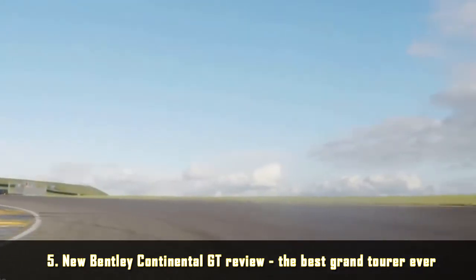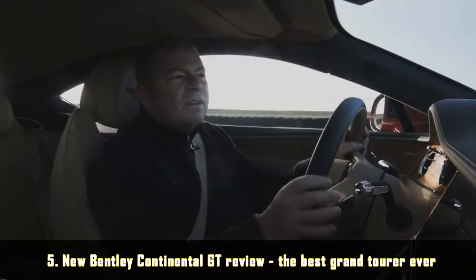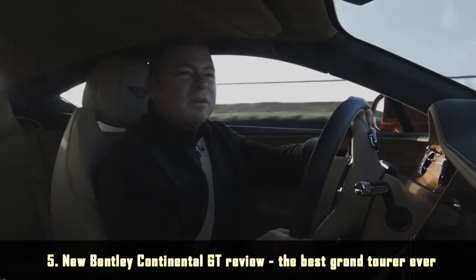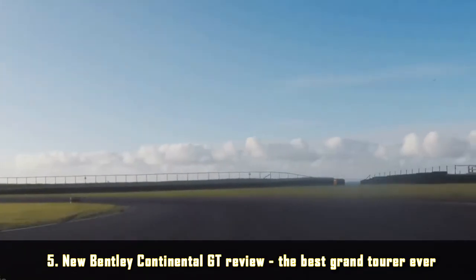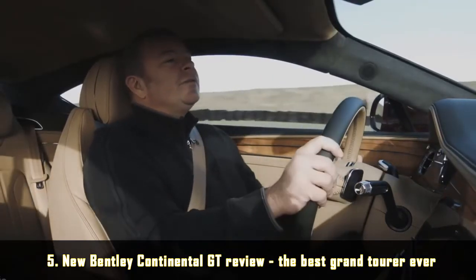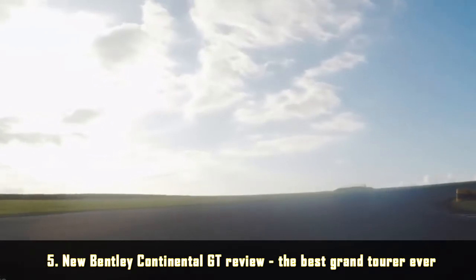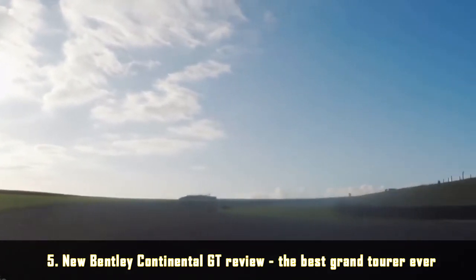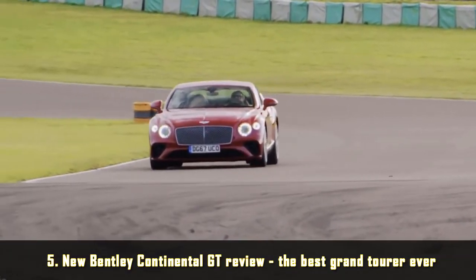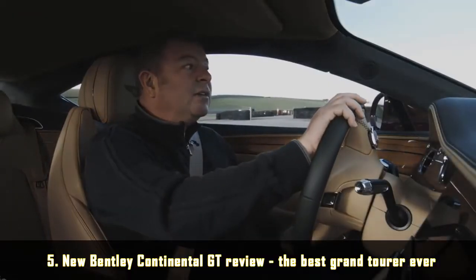The new Bentley GT costs £156,000 — only two or three grand more than the outgoing model — and yet it is so much better than the old car in every single way. It rivals the S-Class Coupe and the DB11. I've got a feeling this thing might take care of a DB11. Sorry, folks at Aston Martin, but you've got a proper rival in the shape of this car. It's really, really good.